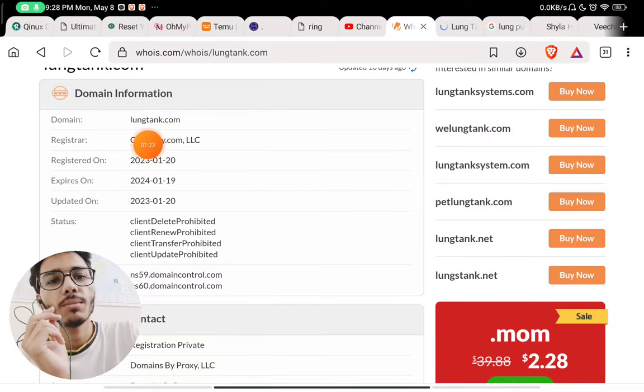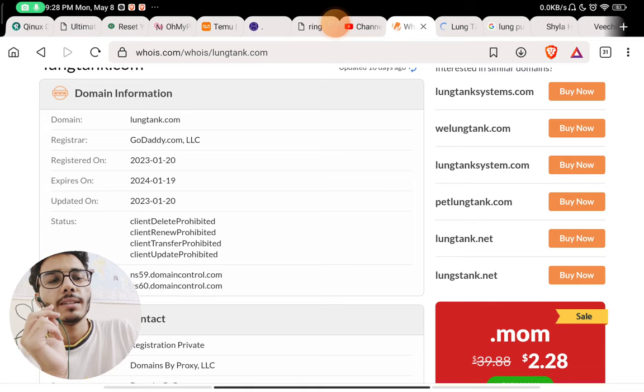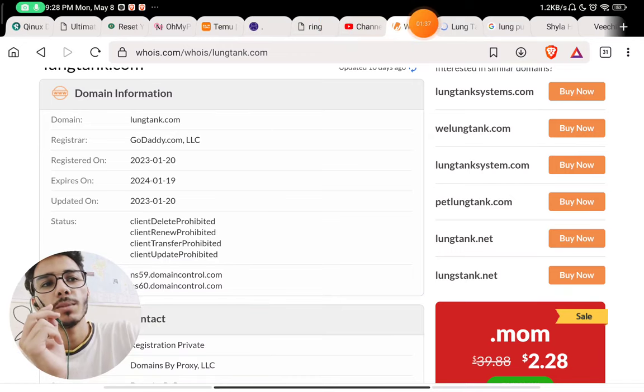This website was registered on 20th January 2023, just around five months ago, which is another red flag — it is a very young website with all these red flags. So I don't think you should buy from this website unless they provide more information.